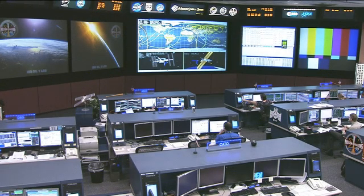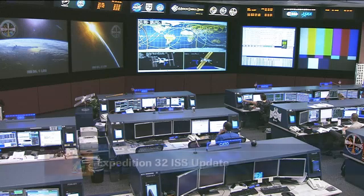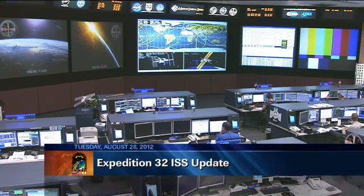Welcome back again inside of Mission Control Houston, joining us here in the International Space Station Flight Control Room with today's International Space Station update. In terms of the crew day today, we'll start off with our USOS astronauts.